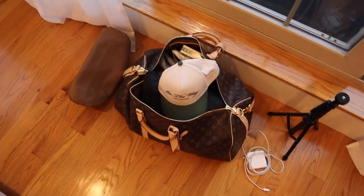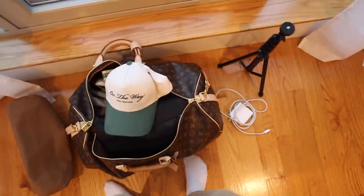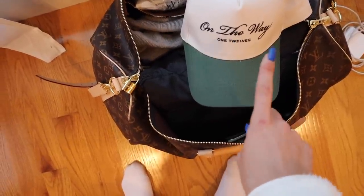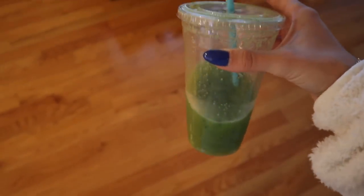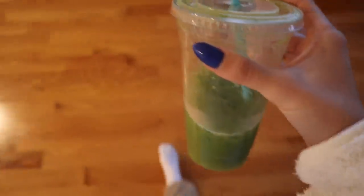Just packed this overnight bag — bringing this and leaving my suitcase. I packed a dinner outfit, a work outfit, and a daytime outfit, plus my computer stuff and my purse. These hats are Lily's brand, 112 — she has shoes but the hats are dropping this Friday. I'll link it below if they're up; they have so many coming out. This green one is my favorite. The juice I got earlier — they accidentally gave me a large. I've been adding ice and it's so yummy: kale, cucumber, lemon with extra lemon, green apple, and ginger. I'm a straw biter — comment below if you are!